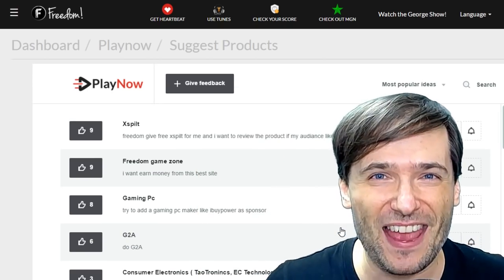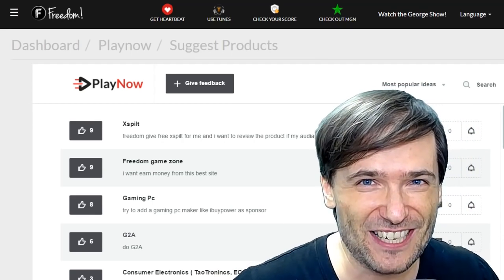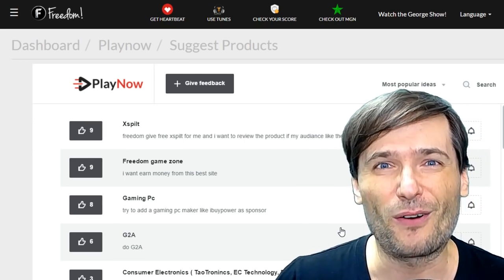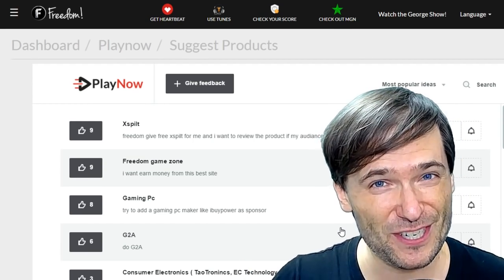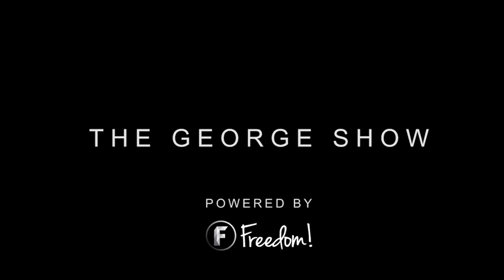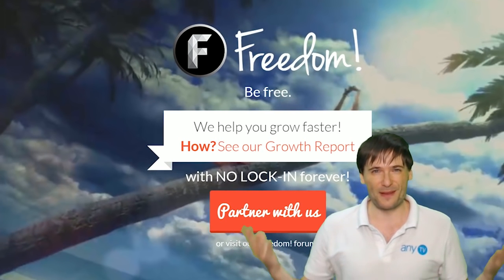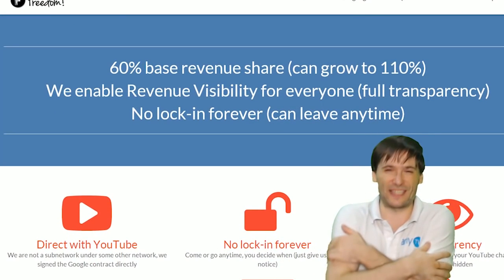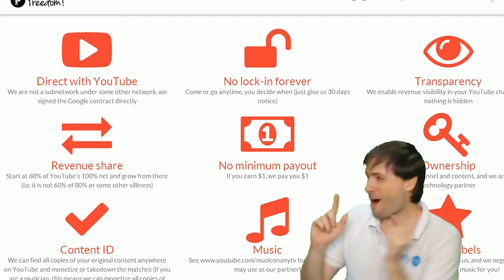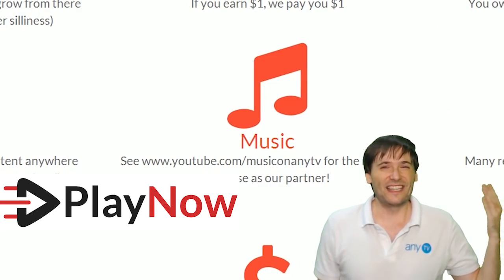If you like this video, click that like button down there — it helps me know what kind of content you like. And if you like this content, why not subscribe to the channel? YouTube.com slash Freedom, or Freedom Central, is where you'll find all of the George Show episodes. We will grow together as a family, because this is the Freedom Family. You are part of it, we are all part of it, and we're all growing together. So grow with us and partner with Freedom. That PlayNow button right there on the video bar is all you need to click to get started.